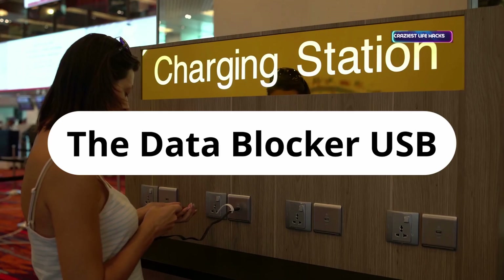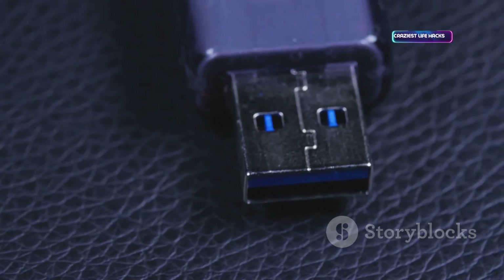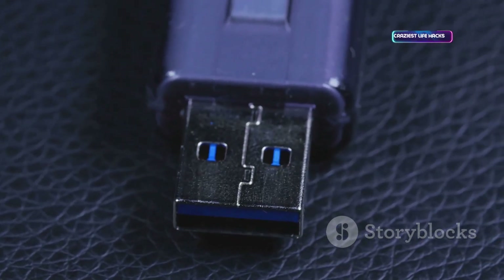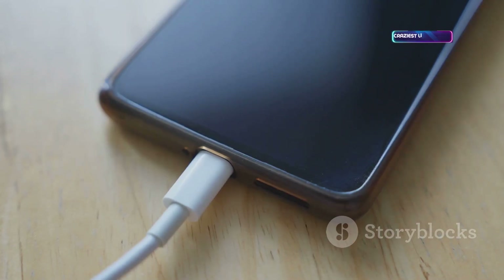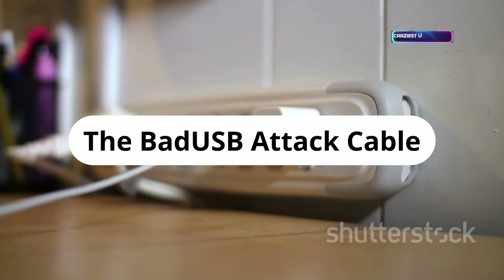Switching to defense: a USB data blocker, or USB condom. It blocks data pins, letting you charge safely at public ports without risking data theft. No malware, no data leaks, just power. Essential for travelers and anyone charging on the go. Simple, cheap, and effective.